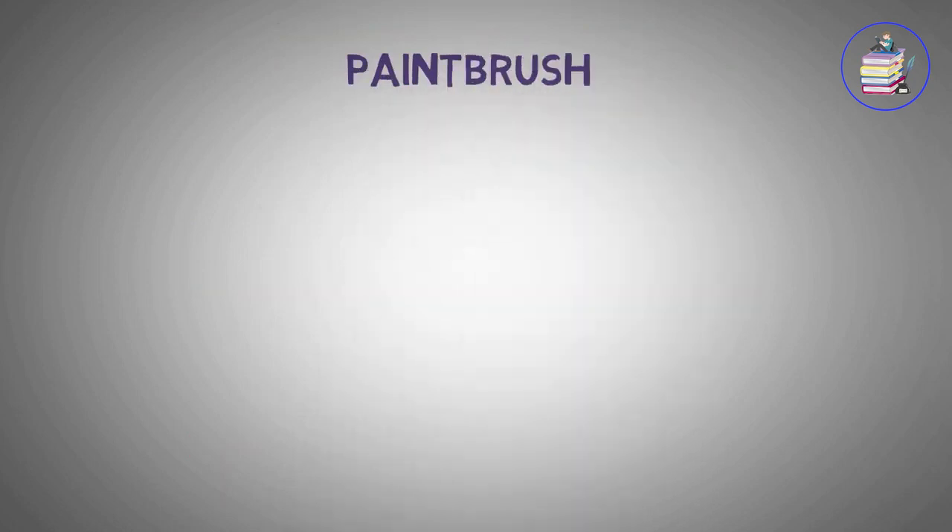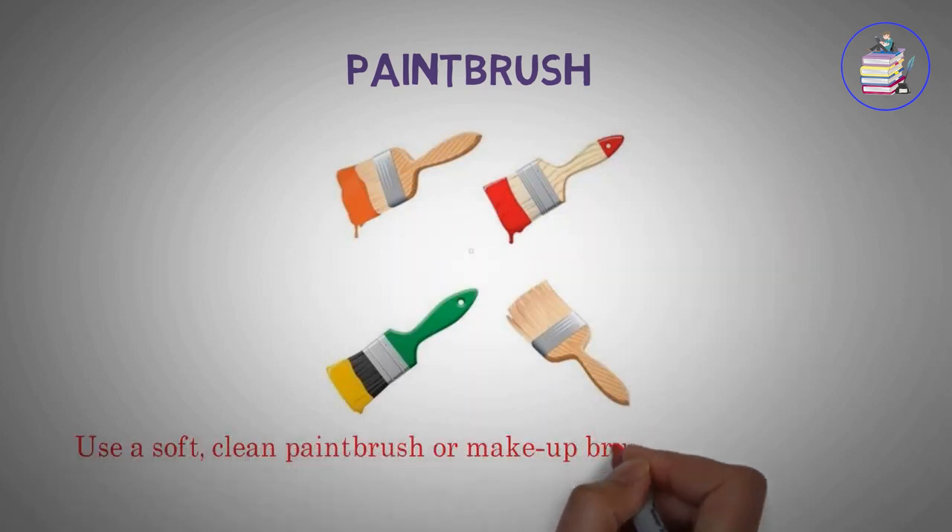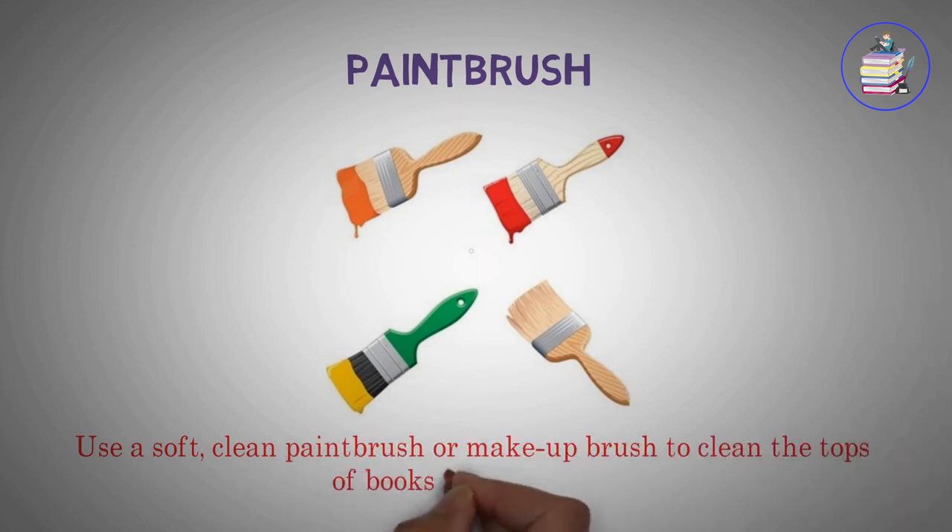Paintbrush. Use a soft, clean paintbrush or makeup brush to clean the tops of books in a bookcase.